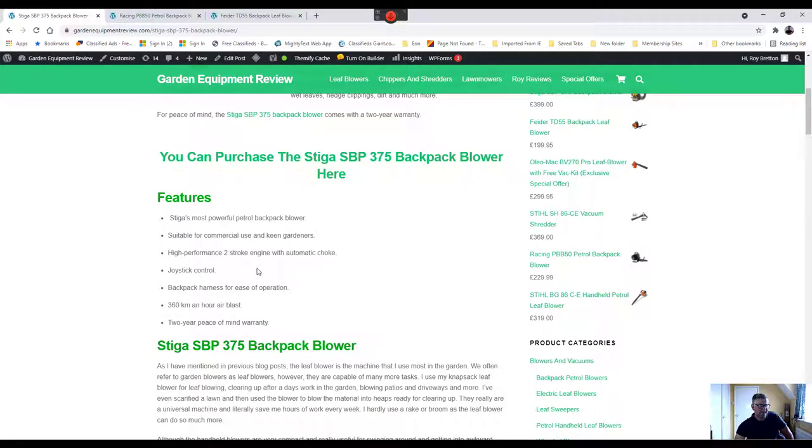It has a backpack harness for ease of operation, so rather than holding the machine you carry it on your back, which is much easier. It delivers a 360 kilometre per hour air blast, which is quite a blast. And finally, it comes with a two-year piece-of-mind warranty, which to me is always worth a lot.